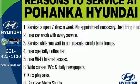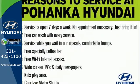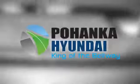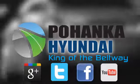Discover the Hyundai difference. Come and see the always sharp looking 2013 Sonata today. Visit Pohanka Hyundai, King of the Beltway, today.